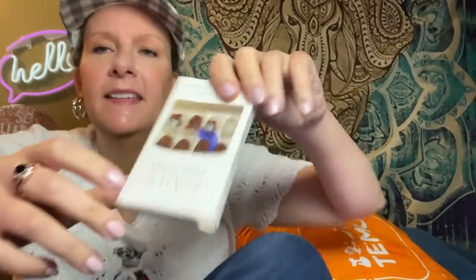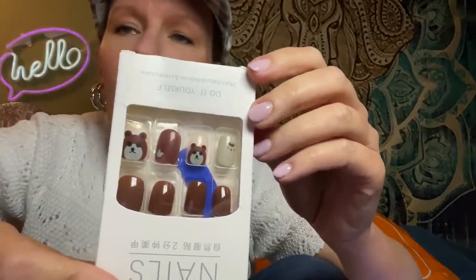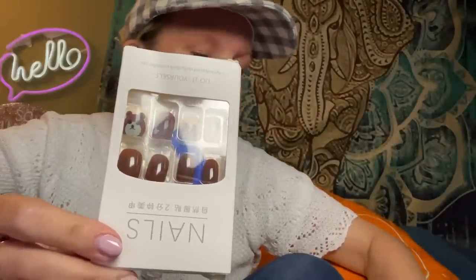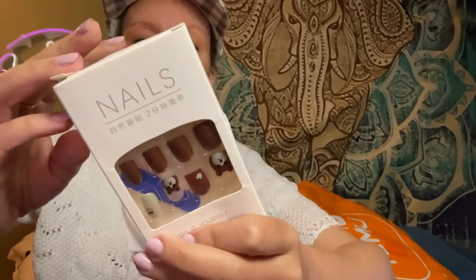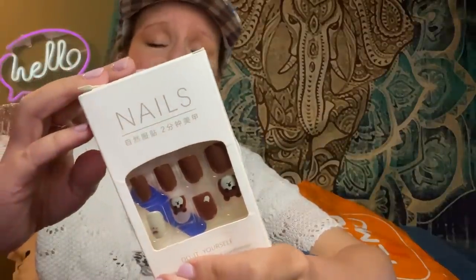Are these nails with little teddy bears on them? They're cute, and they were $1.07. They are press-on but glue is recommended.